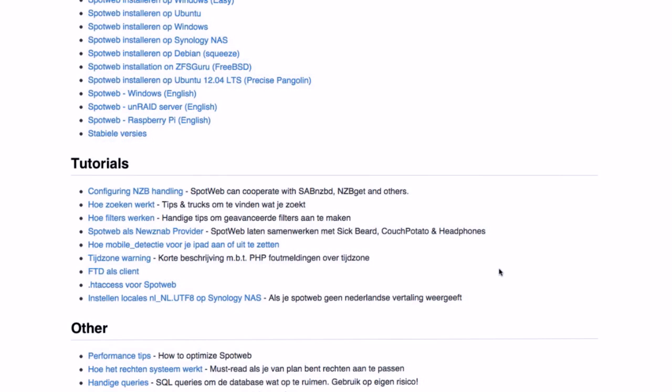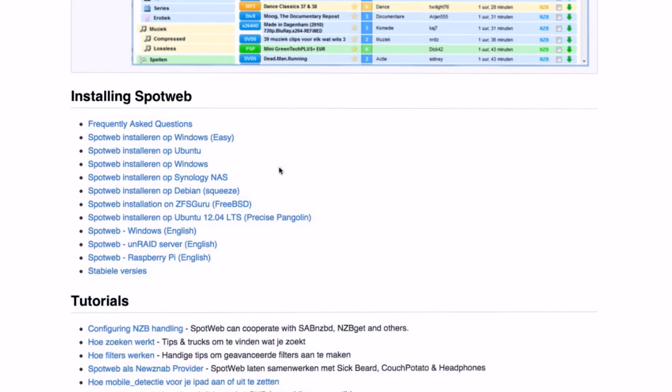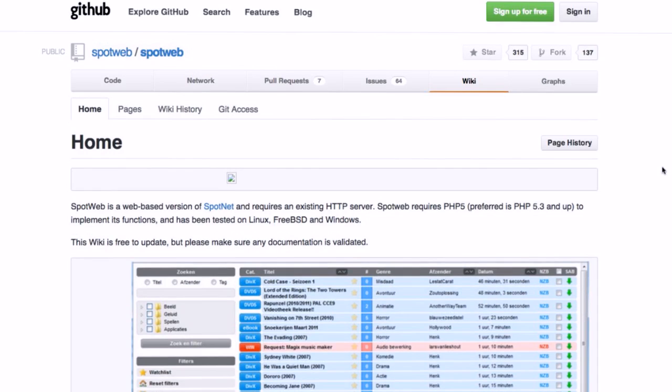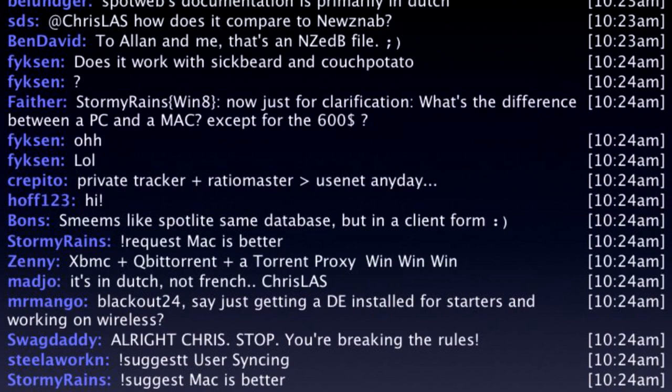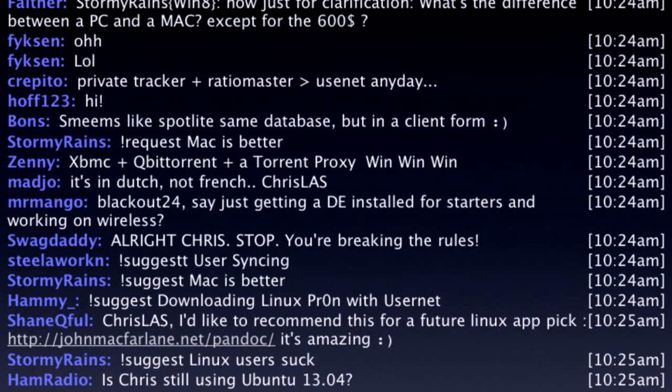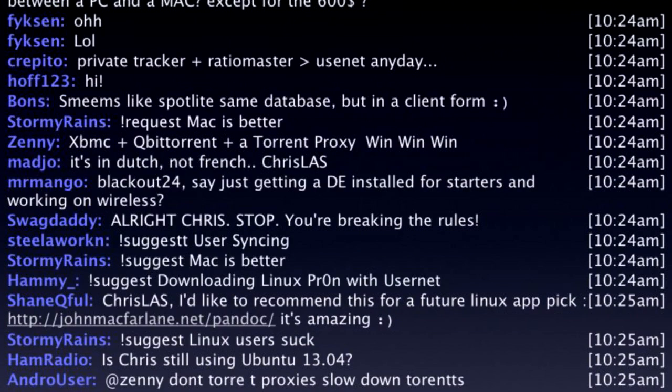SpotWeb does require at least Apache and PHP 5 installed. I don't believe you need MySQL but I'm not certain — most setups are a LAMP-type approach. It's not super easy but it's very much allowing you to be completely self-reliant. If you know what to do with it, it can enrich your life — and if you don't, just go about your day. Honestly, it's the best way to really get the latest distributions.